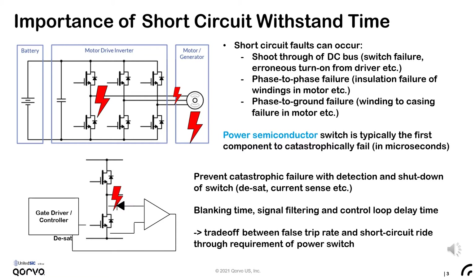The response time to these faults is constrained by the required blanking time and filtering of the DSAT signal to prevent false trips, and this is followed by a control loop delay time. As you can see, the trade-off between false trip rate and short-circuit ride-through requirements of the power switch exists. Designers require this time to be sufficient in order to avoid this trade-off.